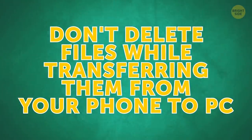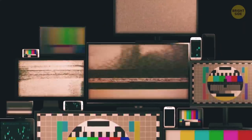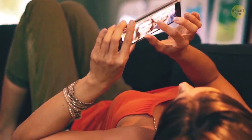Don't delete files while transferring them from your phone to PC. Otherwise, if the connection is suddenly lost, your files will be gone for good.